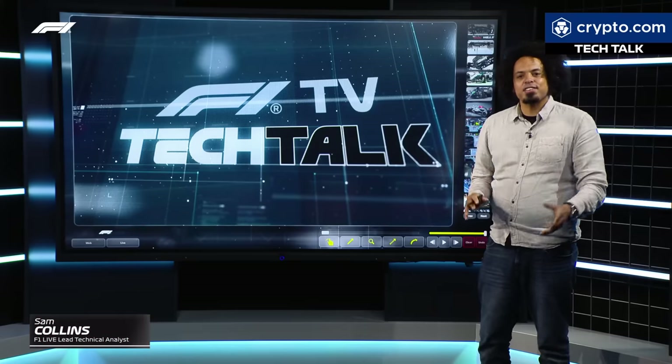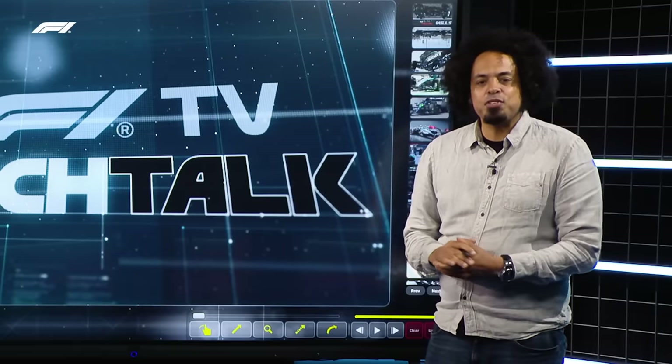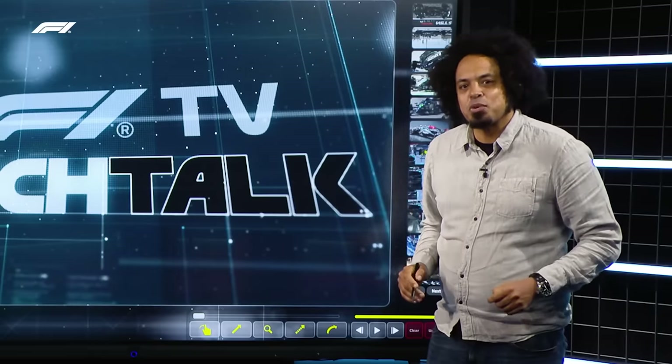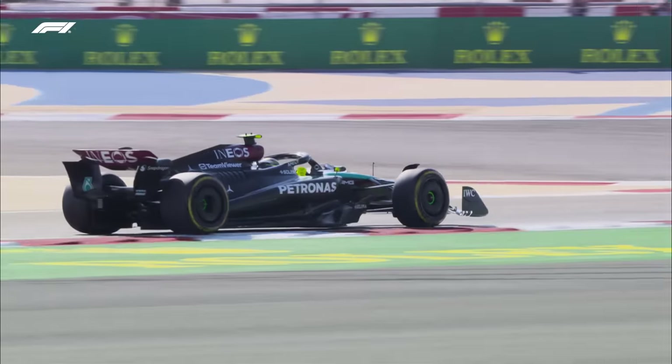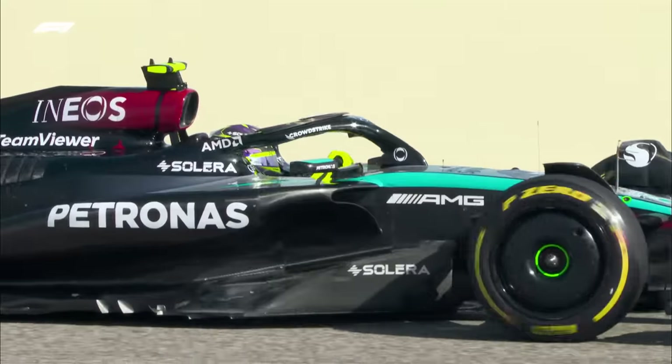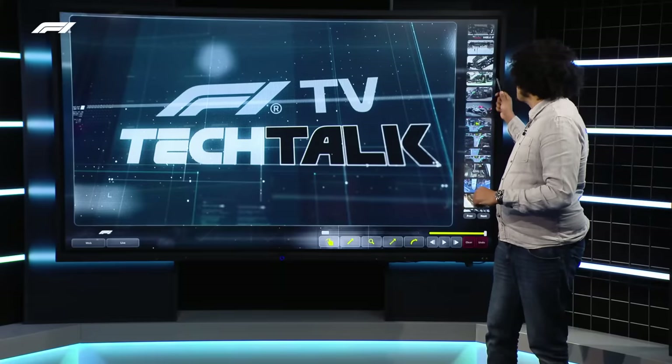Pre-season testing is done and dusted, and that means just one thing: it's time for the 2024 Formula One season to get underway. And for Tech Talk, where should we start to look other than one of the most interesting and important cars we've seen for a while? Let's take a look. It is, of course, the Mercedes.